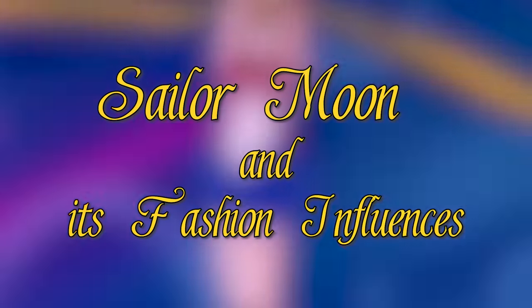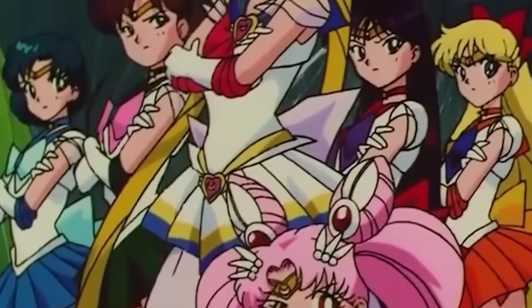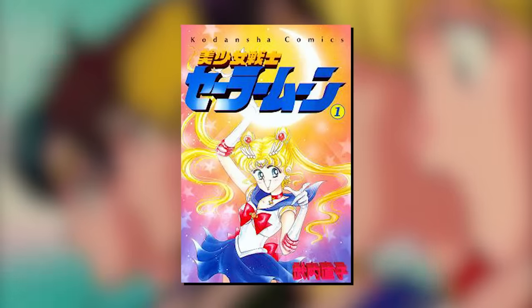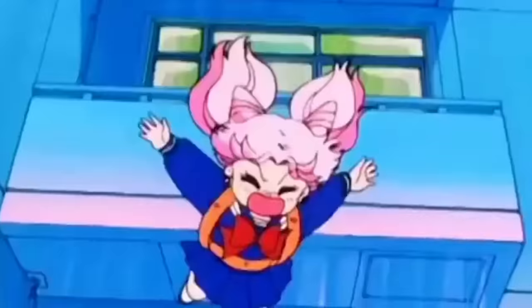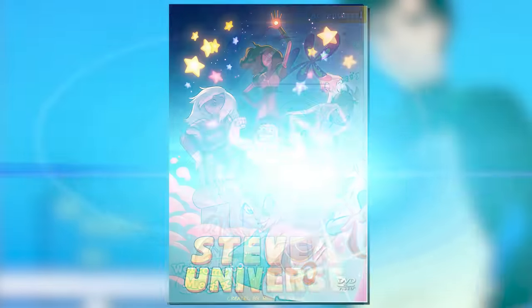Sailor Moon and its Fashion Influences. Even if you've never watched a single episode or read a single issue of Sailor Moon, you probably still recognize this colorful group of ass-kicking magical girls. First published in 1991 and followed by a popular anime in 1992, the series is widely considered one of the most influential manga of all time, changing the magical girl genre forever and allowing for the eventual creation of shows like The Winx Club and Steven Universe.